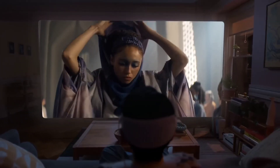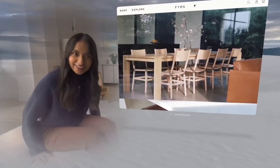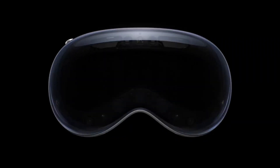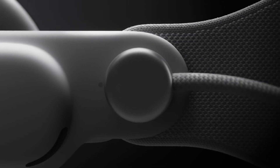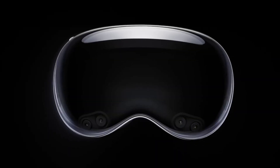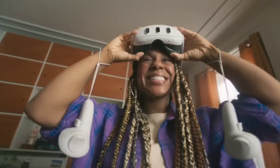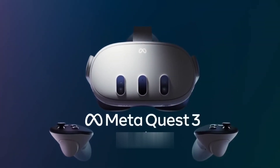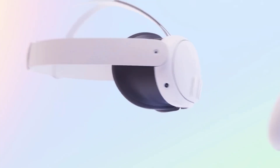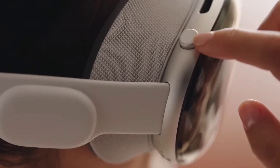The design and comfort of a VR headset play a crucial role in the overall user experience, especially during extended wear. Apple's Vision Pro showcases a sleek and premium design with an aluminum and glass frame, reflecting the company's commitment to aesthetics and build quality. The headset is meticulously crafted for comfort, featuring adjustable head straps and ergonomic padding, and its lightweight construction minimizes strain on the head and neck. In contrast, Meta's Quest 3 prioritizes practicality and portability with a plastic construction, offering a lightweight and ergonomic design well-suited for gaming and fitness activities, with adjustable straps and cushion padding for a comfortable fit.